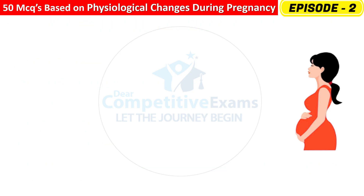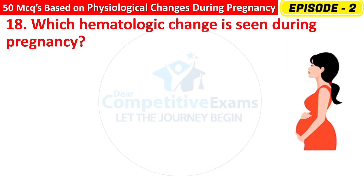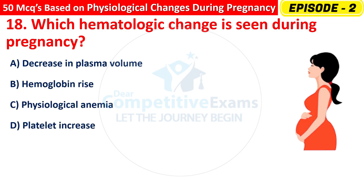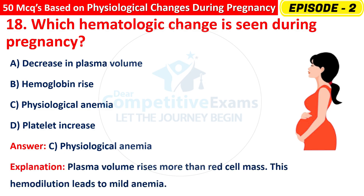Question 18: Which hematologic change is seen during pregnancy? Options are: Decrease in plasma volume, Hemoglobin rise, Physiological anemia, or Platelet increase? The right answer is C — physiological anemia. Plasma volume rises more than red cell mass. This hemodilution leads to mild anemia.